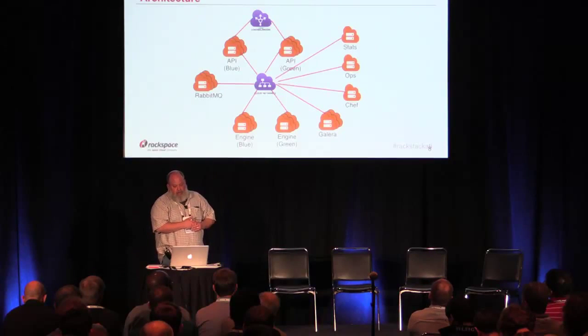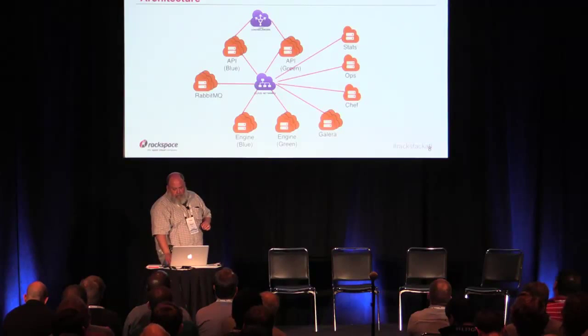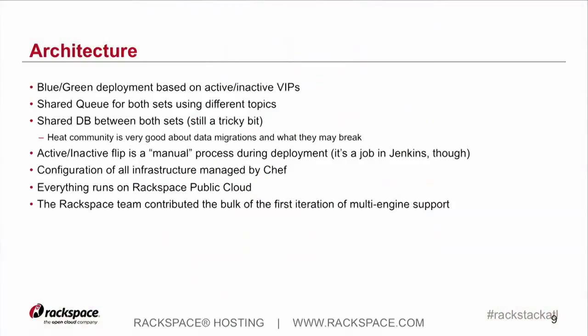We have not hit any sort of odd contention or limits around multi-engine yet. That's definitely something you need to play with and hammer before you push it to production. We do have a few sticky bits. Because of our blue-green deployment, we run a single database cluster for both blue and green. I want to give a shout-out to the HEAT community that there's so much care and time taken that database changes and migrations do not break anything. It's never, ever, ever been a problem. That's just a kudos to the HEAT community.